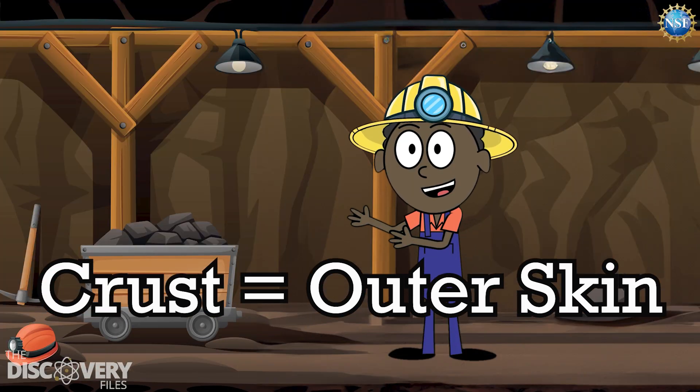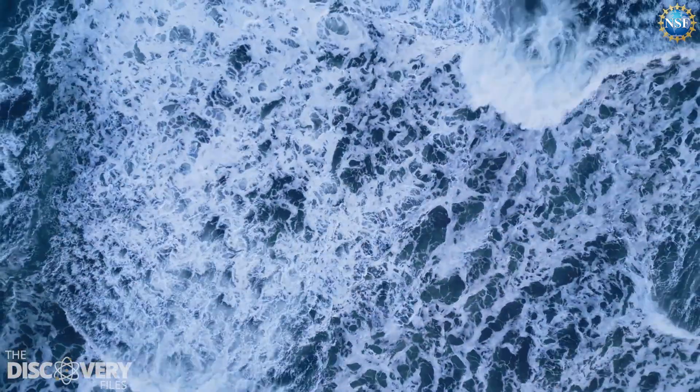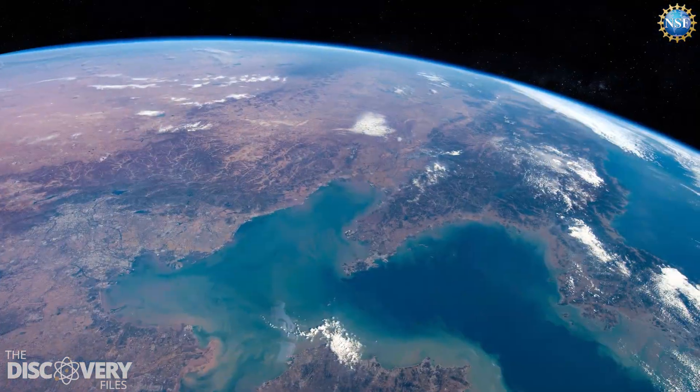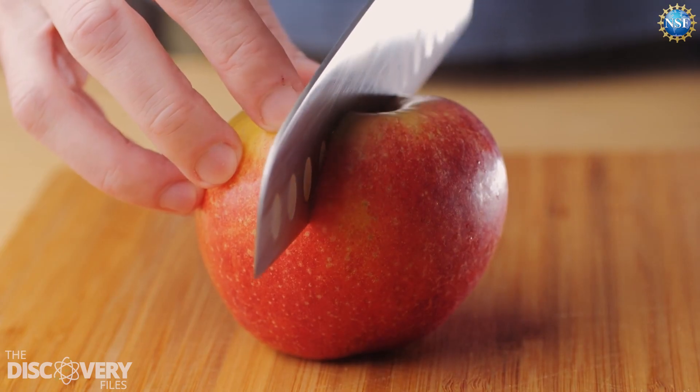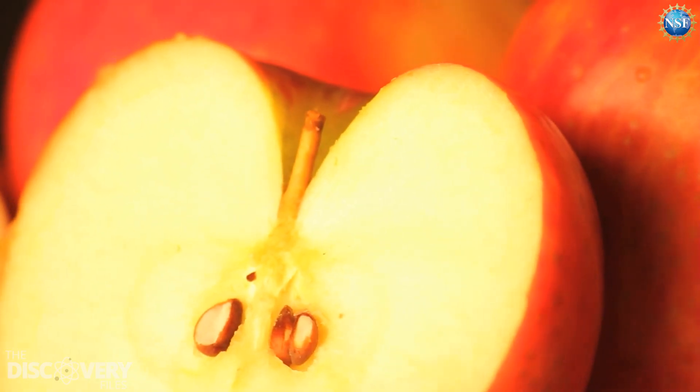The crust is the part we live on. It is the relatively thin, rocky outer skin. It's made of rocks, mountains, oceans, and even continents. But guess what? If the Earth was an apple, the crust would only be as thick as the apple skin.